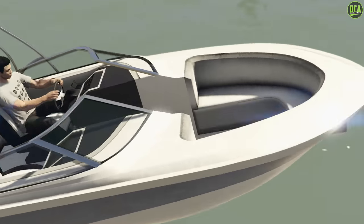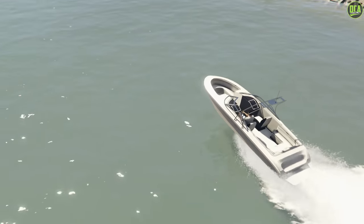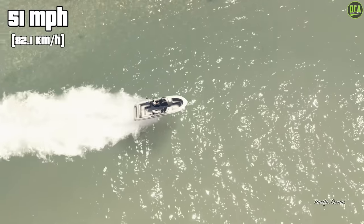Moving on to number 9, we have the Shih Tzu Sun Trap. This one has a normal price of about $25,000, so very cheap since it's an OG boat, and has a top speed of exactly 51 miles an hour. A pretty average boat — nothing really too crazy or different about it.